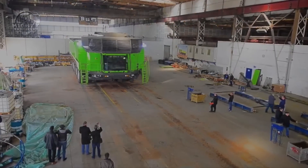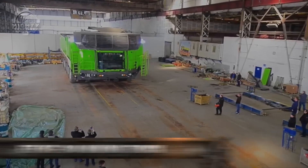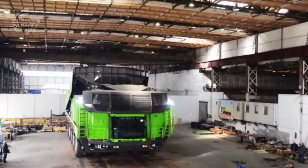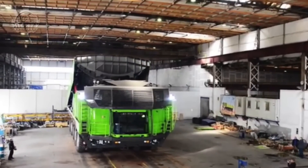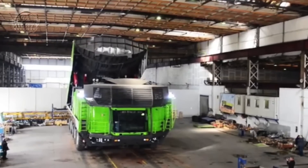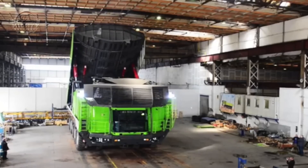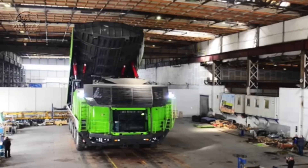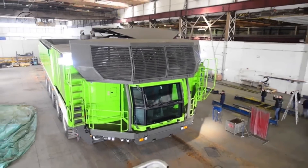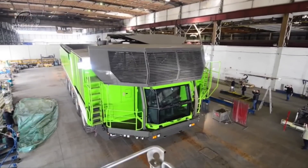The ETF MT240 truck has a cutting-edge maintenance and repair solution that guarantees 95% technical availability, offers the lowest cost per ton, 12% greater productivity, lower fuel costs, and many other significant environmental advantages. Every part of the vehicle — including the gearboxes, front and rear axles, suspensions, rims, tires, brakes, and frames — is unique from those of other trucks.